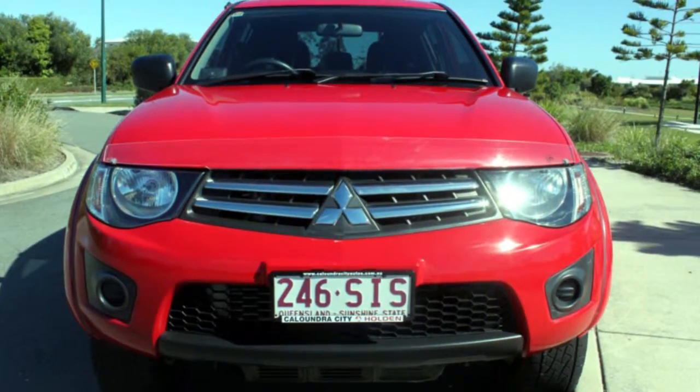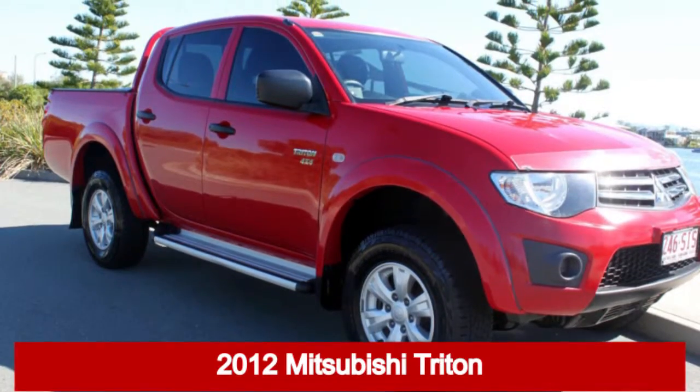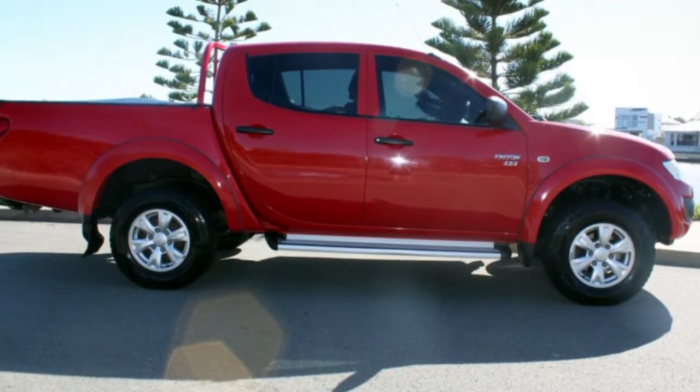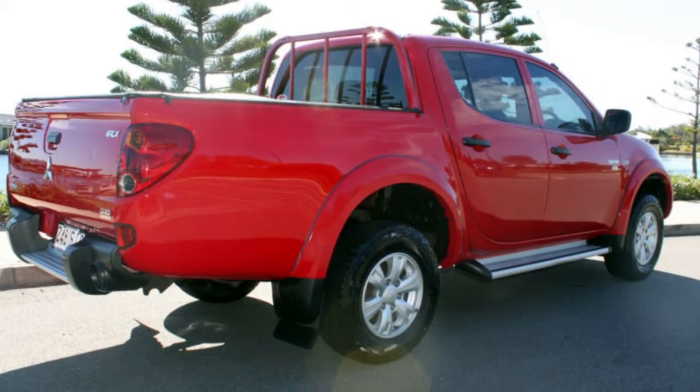We are proud to offer you this great value 2012 Mitsubishi Triton. This Triton has a reliable 2.5 litre engine that gives you more control with its manual transmission.